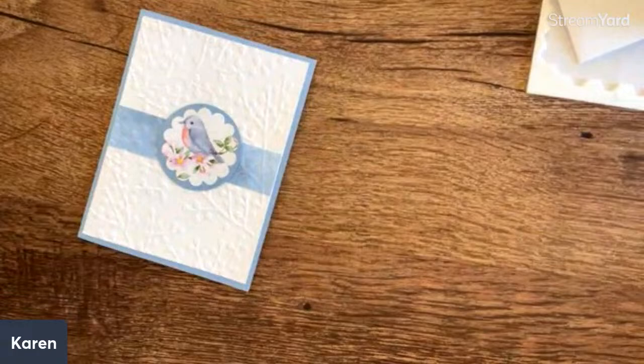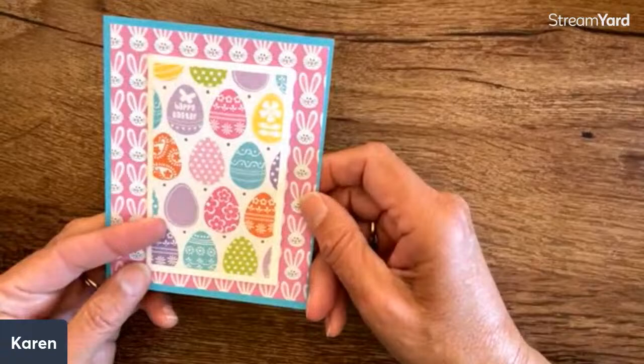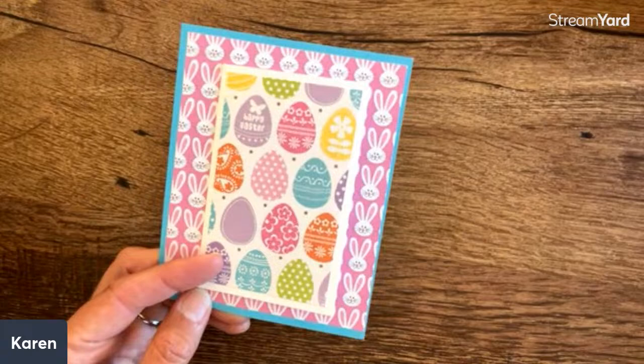Then we have Margaret Springer from Michigan — we still have some Easter cards. How stinking cute is this? 'Hoppy Easter.' That is darling. It's a small card put on a big card. Sometimes I have trouble keeping up with Tim — 'Hoppy' is a joke, of course!